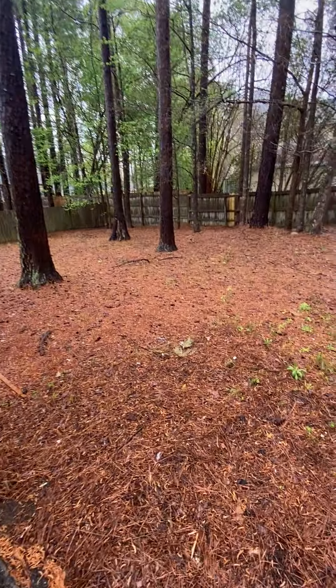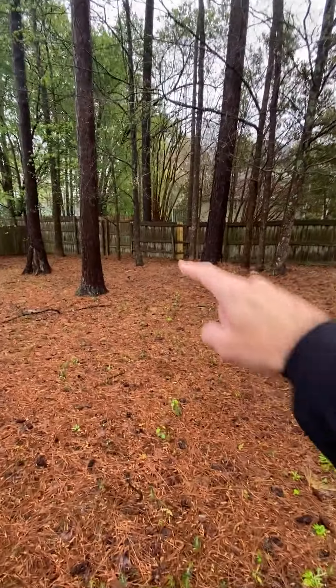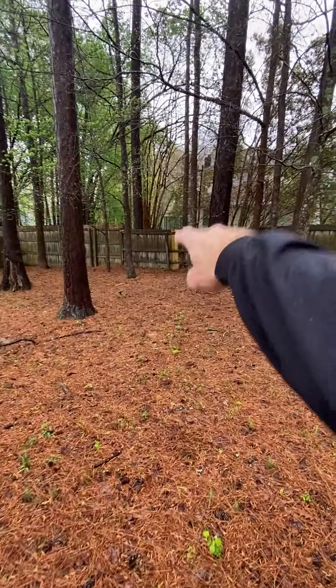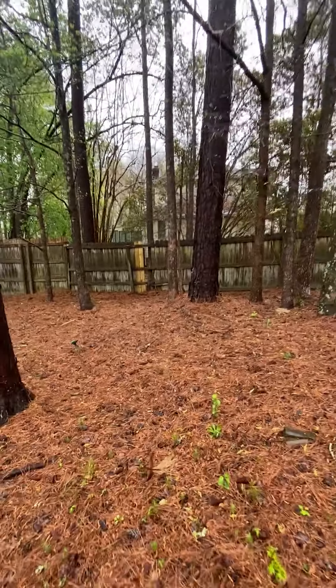This is the backyard — there's not much to it, just a bunch of pine straw. They had to repair some fence. There is a small gap next to the one they've replaced.